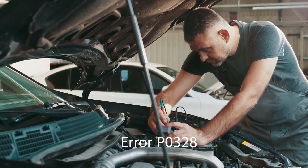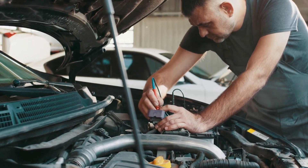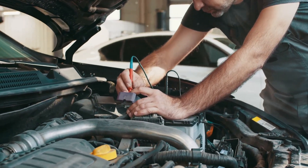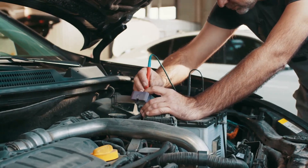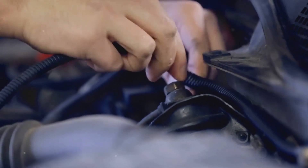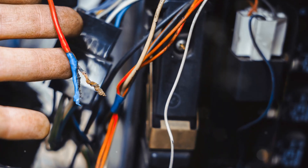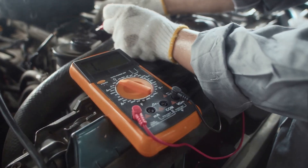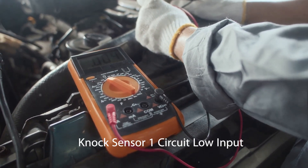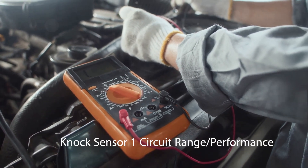We have error P0328 — high knock sensor signal level. This error often points to an issue with high voltage wires, which carry the electrical current from the ignition system to the spark plugs. If these wires are damaged or worn out they can cause this error, so when you encounter P0328 it's a good idea to inspect your high voltage wires.